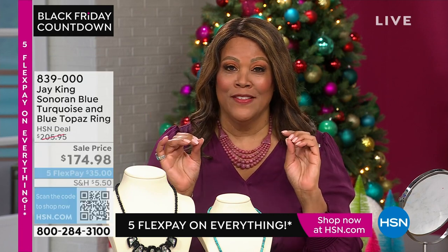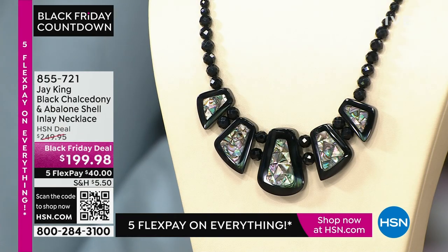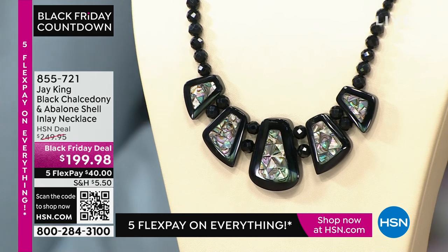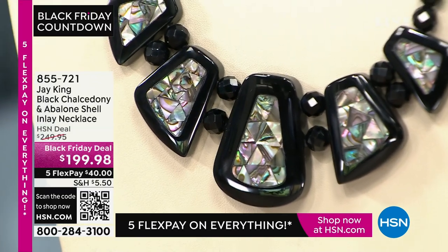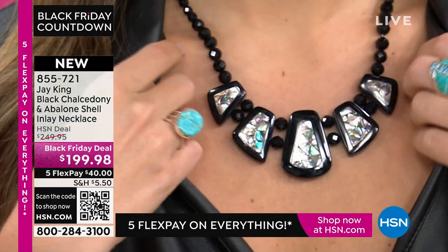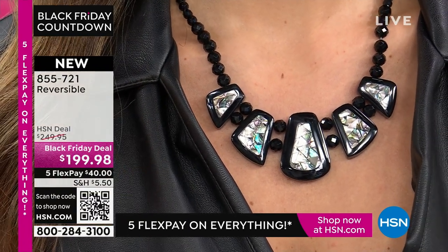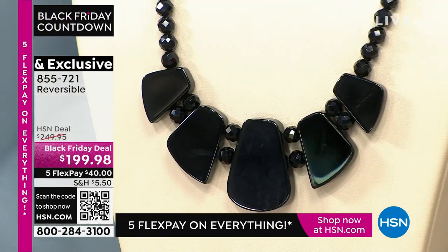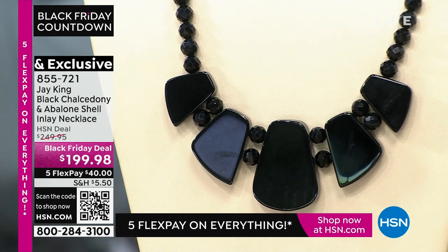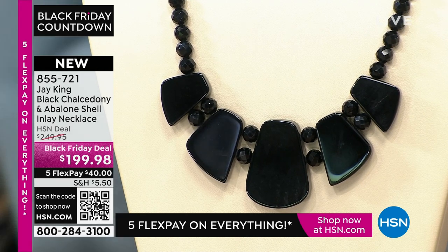We have midnight chalcedony and abalone shell — it takes your breath away. This is absolutely drop-dead gorgeous. It's a Black Friday deal for $199.98, and it's reversible. One side is abalone shell, which Jay doesn't do all the time, and it reverses to the beautiful chalcedony side. It's all hand-polished — left straight and smooth so you just have that basic black.